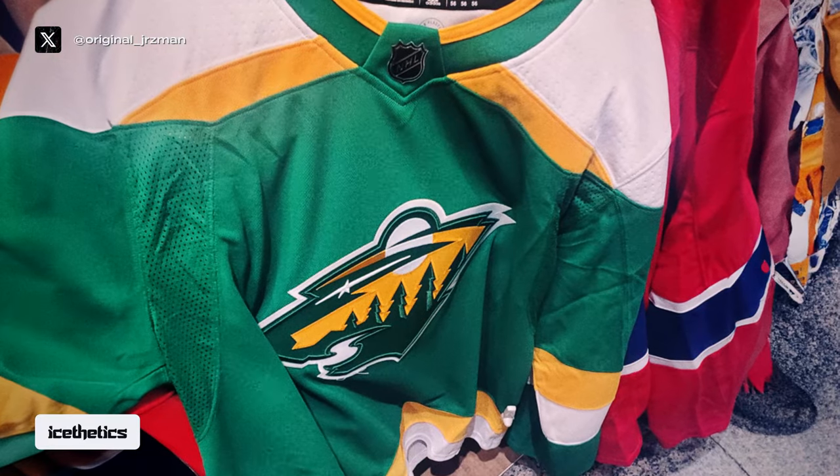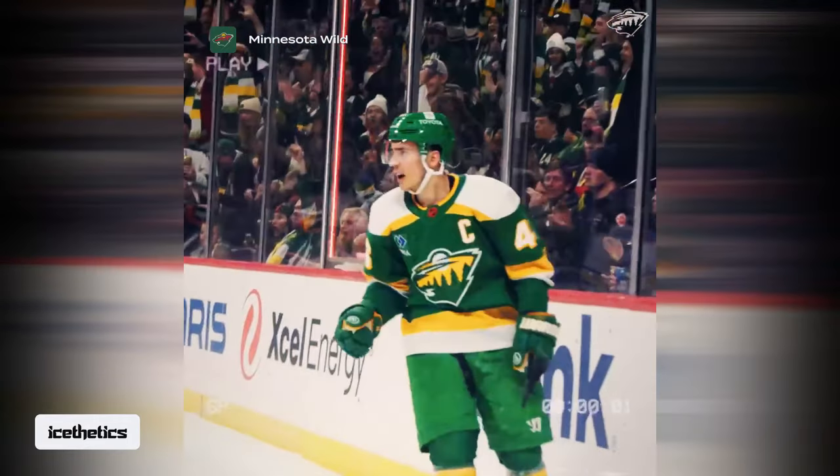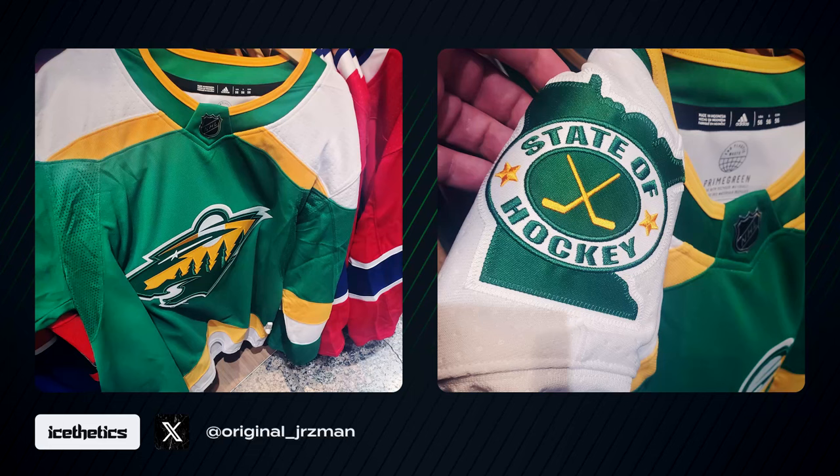This green jersey is essentially what the Wild wore for eight games last year as part of the Reverse Retro program by Adidas. So what's changed? There are two things that we can see here, and one more that I can tell you about thanks to an insider contact.